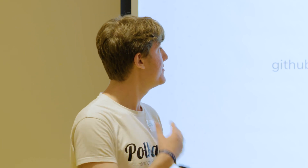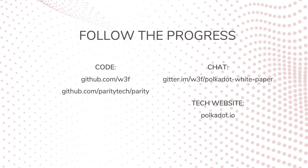If you'd like to follow the progress, we have code up at the Web3 Foundation. We also have a few chat rooms and a website with more details at polkadot.io.